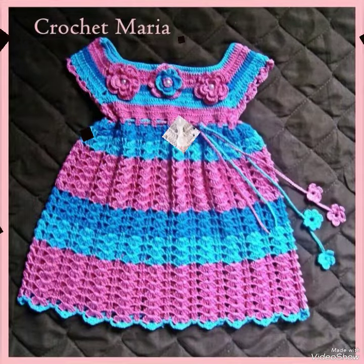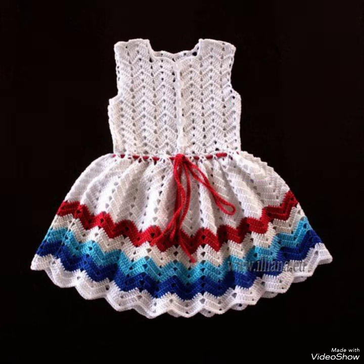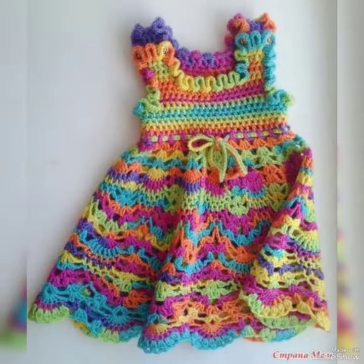Bismillahirrahmanirrahim. Hello friends, assalamu alaikum, welcome to my YouTube channel Daily Ideas with Mahnur Said. How are you all? Hope you are very well and doing great. Today I have shared a latest video of baby girls crochet frock designs, and these are so beautiful and elegant designs I have shared with you.